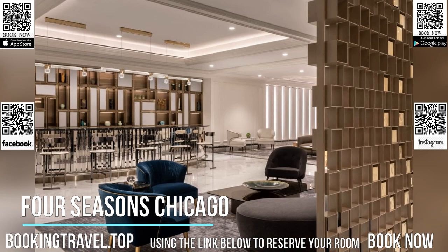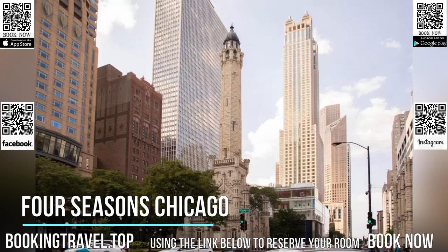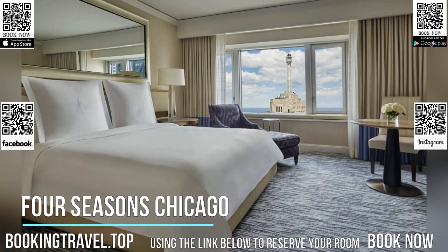Free Wi-Fi is available. Featuring a stunning remodel and marble bathrooms with L'Occitane toiletries, every room at Four Seasons Chicago offers panoramic views of the Chicago skyline or Lake Michigan, a flat-screen LCD TV, and iHome clock radio.